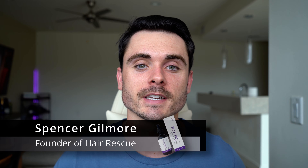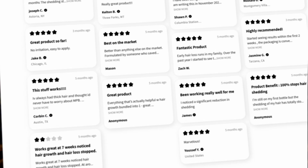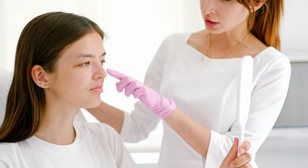It is Spencer Gilmore here with Hair Rescue. Today in this video I want to discuss the differences and similarities between RU58841, and Finasteride. I've been in the hair growth and hair loss prevention space, and I do have a company we've sold to over 5,000 men. I've done over 100 consultations talking about products. I have to state that I am not a doctor — none of this is medical information, and if you are experiencing hair loss you should talk to your doctor or a dermatologist.